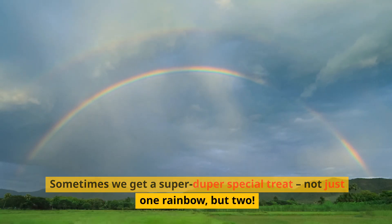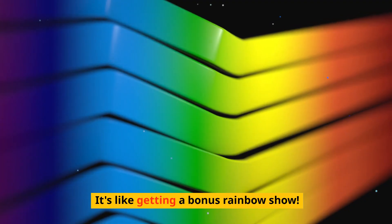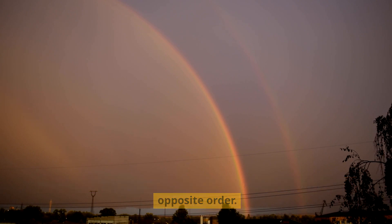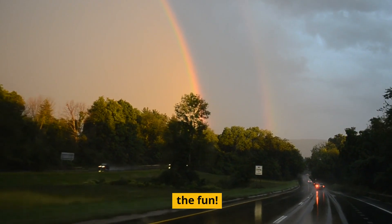Sometimes we get a super duper special treat — not just one rainbow, but two! It's like getting a bonus rainbow show. The second rainbow is a bit fainter and has its colors in the opposite order. It's like the rainbow's rainbow: double the colors, double the fun.